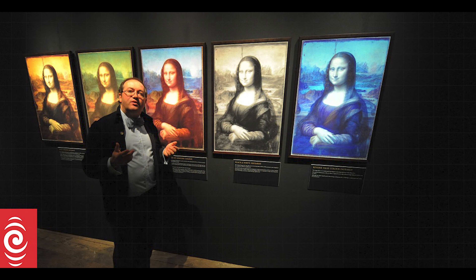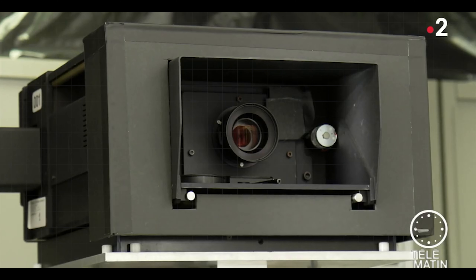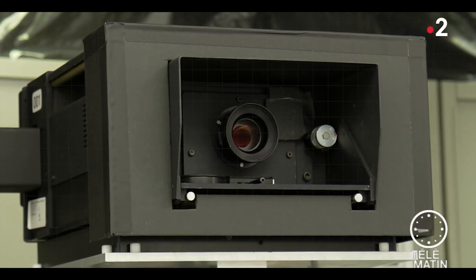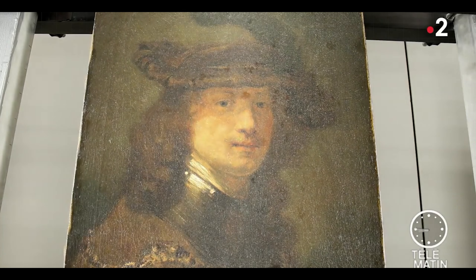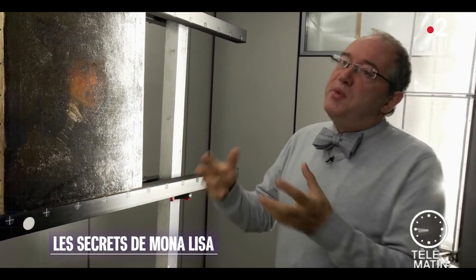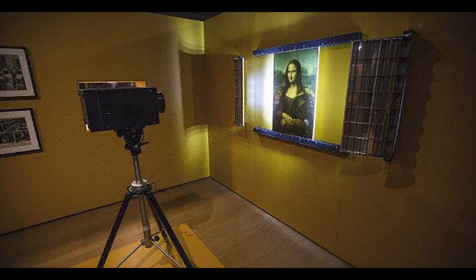In 2004, a Parisian engineer, Pascal Cotte, solved this mystery. Using a 240-megapixel multi-spectral imaging camera, he was able to see what is behind the painting, and he discovered a single brush stroke in the eyebrow region. This camera was invented by Cotte himself, and is owned by his company, Lumiere Technology.